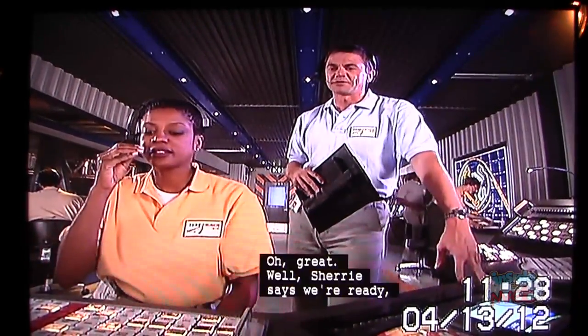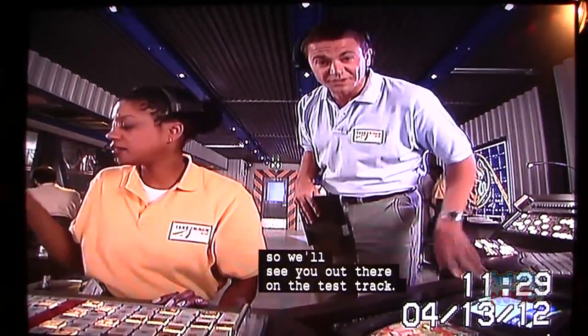We're ready. Sherry says we're ready, so we'll see you out there on the test track. Good luck. Have a good ride.